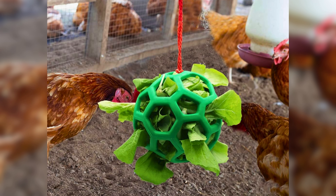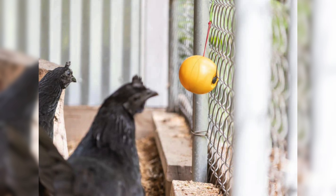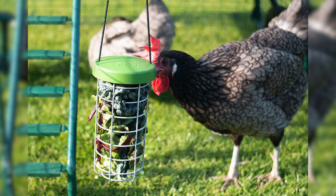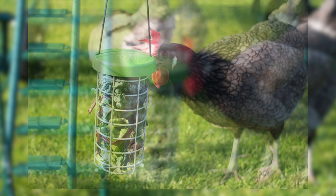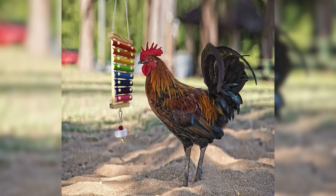When it comes to choosing toys for your chickens, there are many different types to consider. Pecking toys like hanging treat dispensers are very popular because they encourage chickens to peck and forage for food. Mirrors can also be a fun addition, as chickens are often intrigued by their own reflection. Additionally, there are toys that make noise, like bells or crinkly paper, which can captivate their attention.